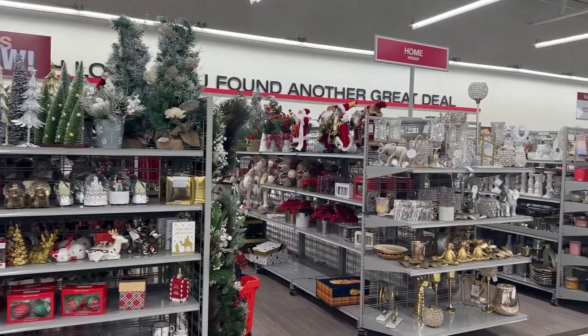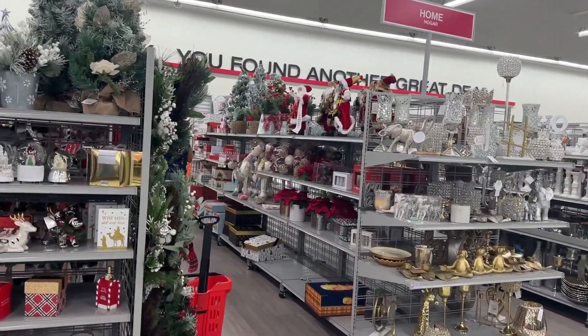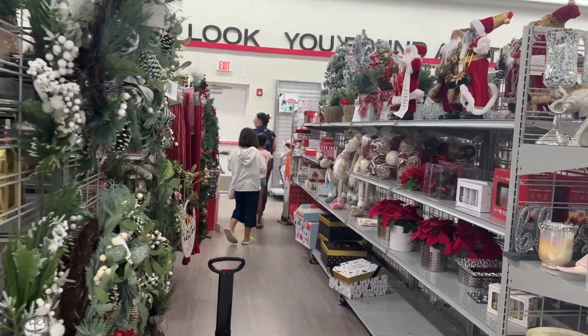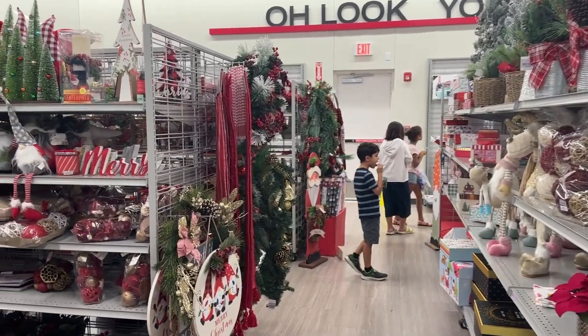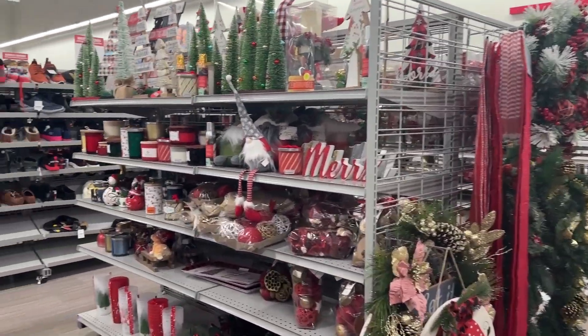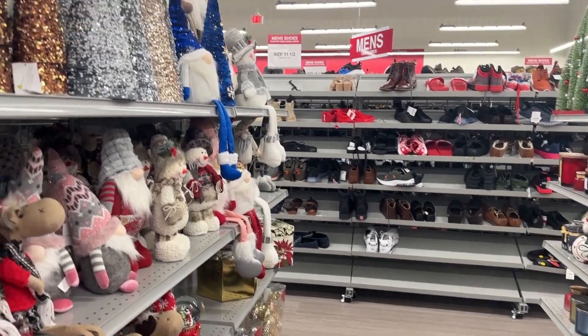Of course I couldn't leave Burlington without checking out the holiday decor. They are fully stocked — they have so many pretty decor options for the holiday season. What colors are you guys doing? I haven't even decided what I'm doing for Christmas this year — let me know down in the comments.